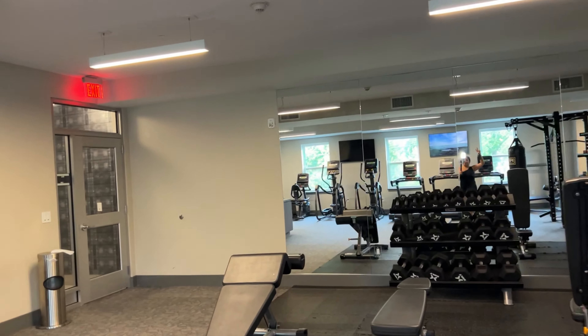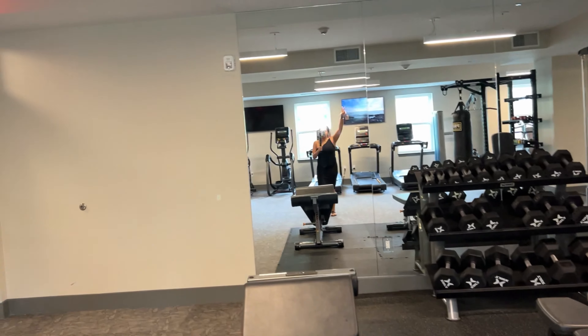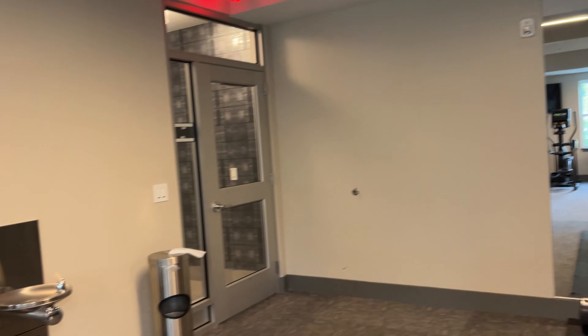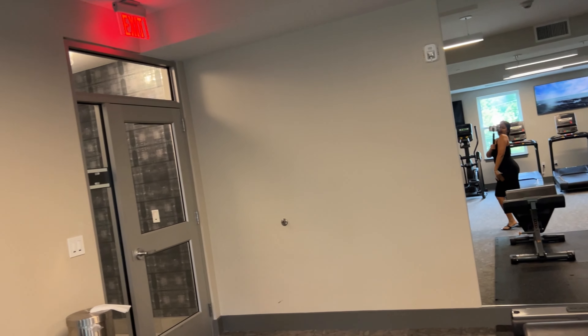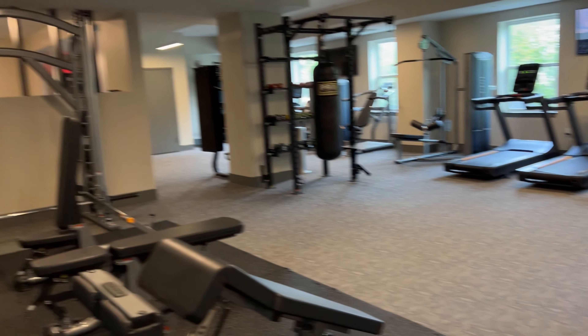If you want to watch a video, you've got mirrors in here. So this is basically the gym — sweet, simple, straight to the point type of a gym.